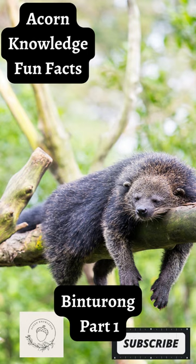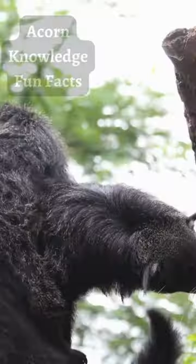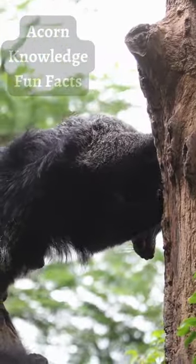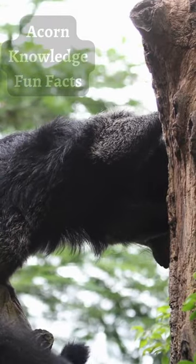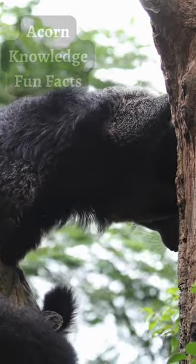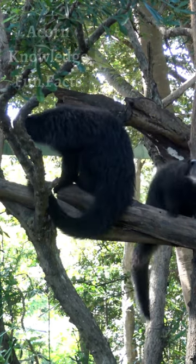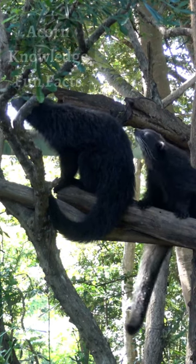Acorn Knowledge Fun Facts - Benchurong Part 1. Benchurongs produce secretions from glands located at the base of their tail. These secretions are believed to function as carriers for pheromones used to demark territories and signal to other Benchurongs. To humans, these secretions give off a scent reminiscent of buttered popcorn.